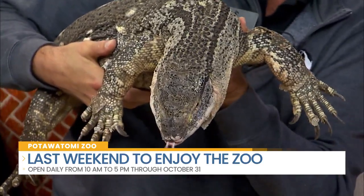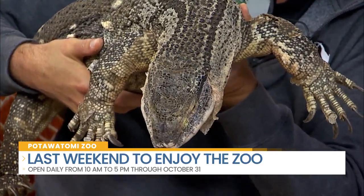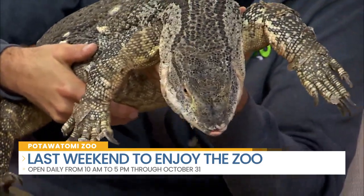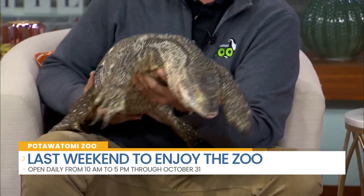So this is a black throat monitor. She's from Africa. They're not as big as like a Komodo dragon, but they are one of the largest lizard species out there. It's actually called a monitor — so we would call it a monitor lizard. It's a type of lizard.